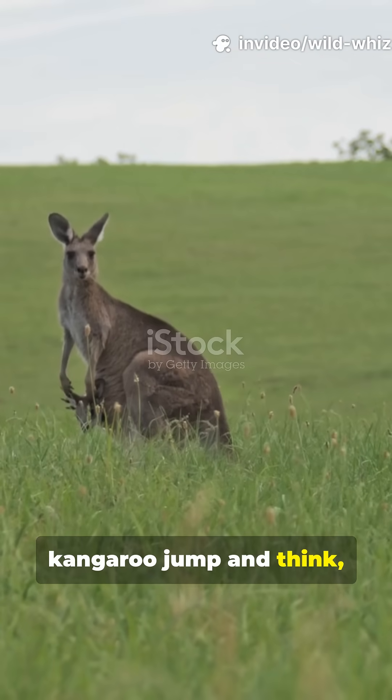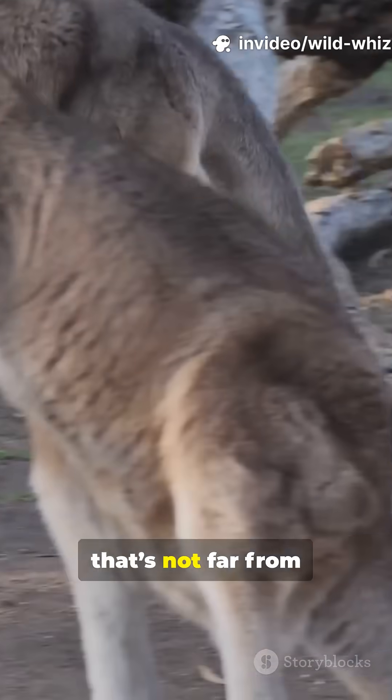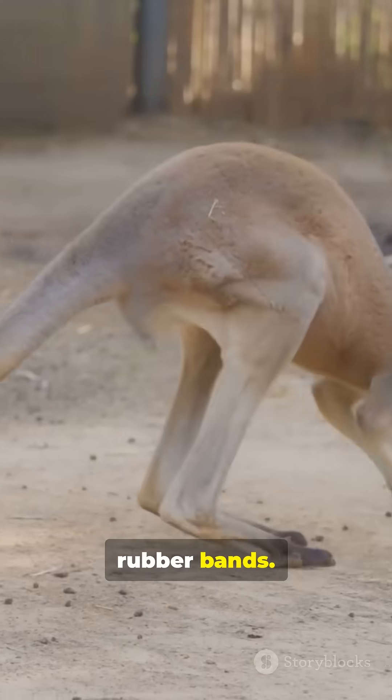Ever seen a kangaroo jump and think, bro's got springs in his legs? Well, turns out that's not far from the truth. Kangaroos have this insane natural superpower — their tendons act like rubber bands.